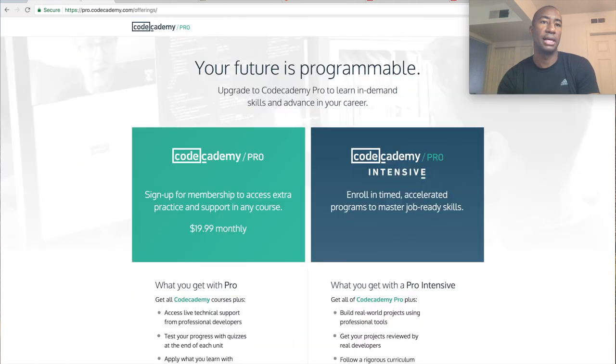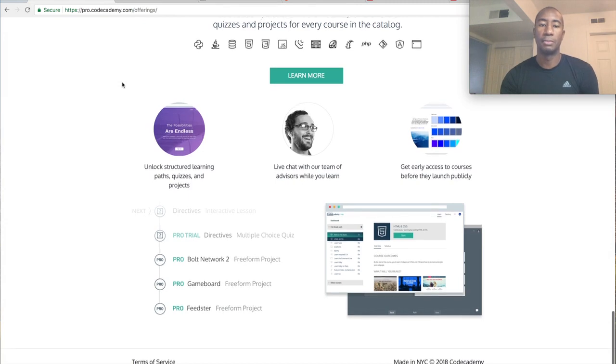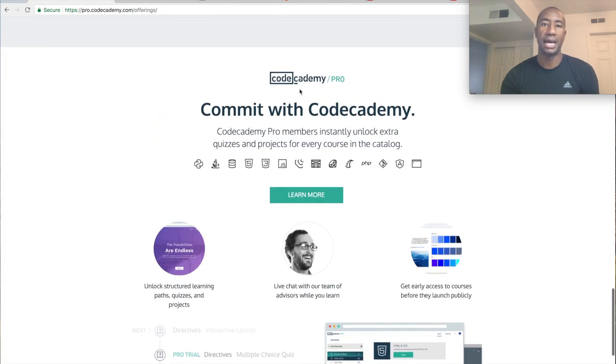Going back to Codecademy — Codecademy has different levels: free, Pro at $19.99, and Pro Intensive. I do the free level. Codecademy is pretty interesting because it gives you access to lots of courses and the courses are laid out fairly nicely. They're very easy to go from step to step in learning, and that's how I prefer to learn.